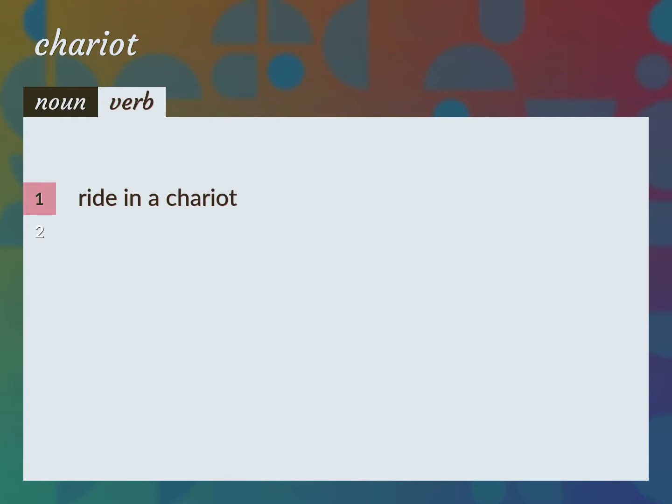Ride in a chariot. Transport in a chariot.